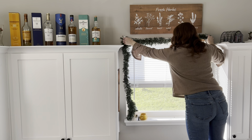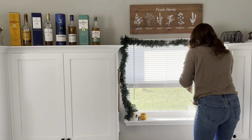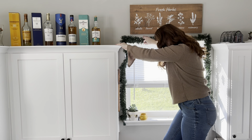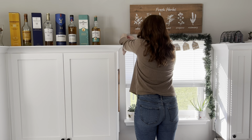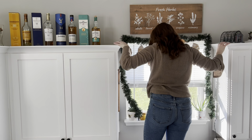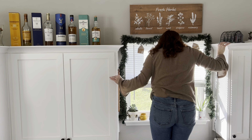I just used some command hooks to hang this garland above my kitchen sink, and then I tied this little gingerbread garland that I made with cardboard boxes to it. It is so simple, and at night lit up it is one of my favorite decorations in the whole house.